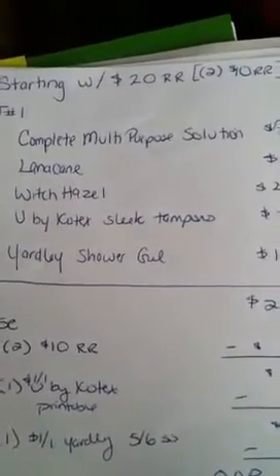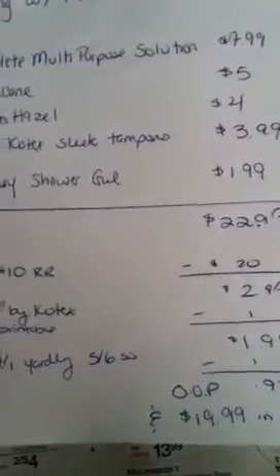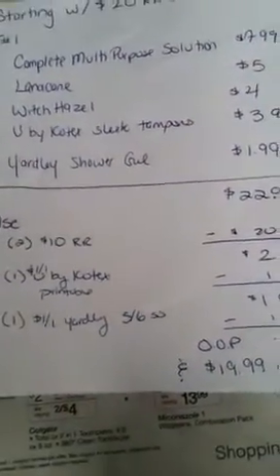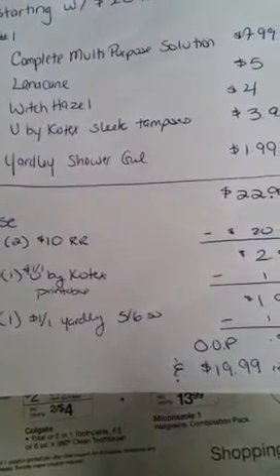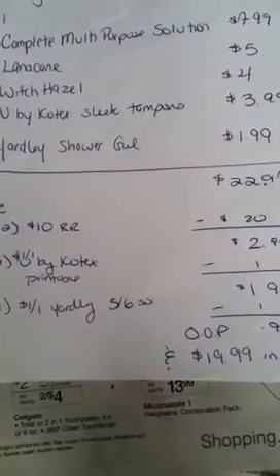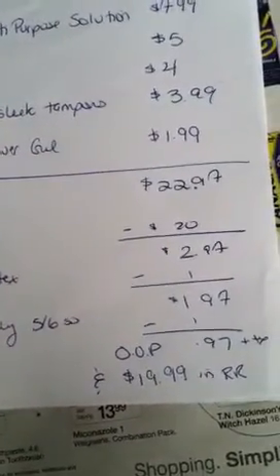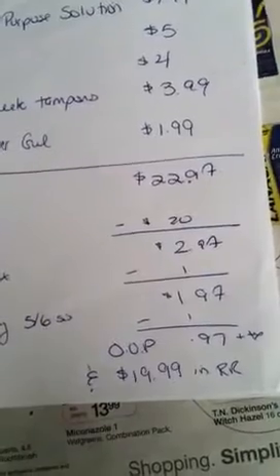I already have it because I get an early edition. So this is what I wrote — sorry for my handwriting, I wrote it fast, it's sloppy. Starting with $20, I get all that, and then it adds up to $22.97. I will use two of the $10 registry rewards, one $1 off U by Kotex printable, and one $1 off Yardley, which is in tomorrow's paper. It will make it $0.97 plus tax.